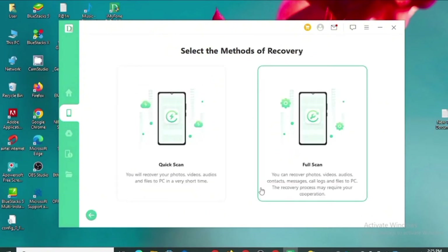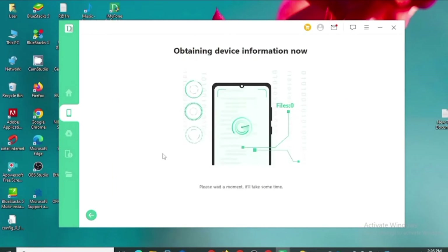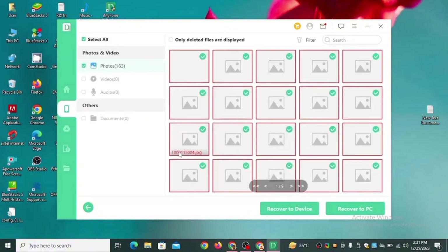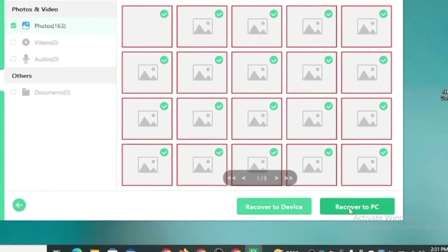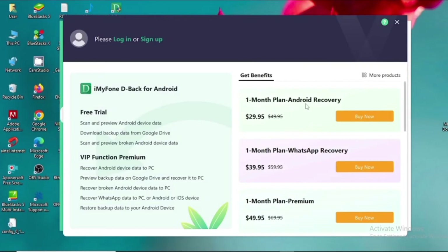Once you've completed those three steps, click Start to begin scanning. It will ask you to select the method of recovery — there are two options: Quick Scan and Full Scan. I selected Quick Scan. Within a few minutes, the software will retrieve your device information — you just have to be patient. After it finishes retrieving your data, you can choose to recover files to your phone or to your laptop. However, before recovering, you must purchase a premium plan which costs $30 per month.